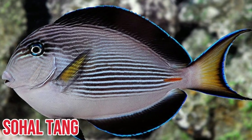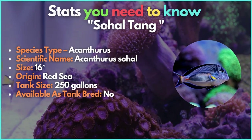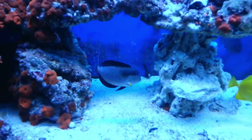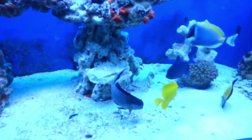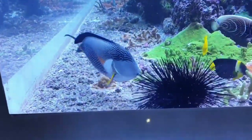Thirteenth on the list is the Sohal tang. Only a little less vibrantly colored than the clown tang, the Sohal tang resembles it. These fish keep to the traditional black and white with blue highlights and no yellow accents. They feature a bright yellow tail fin that adds some much-needed color.